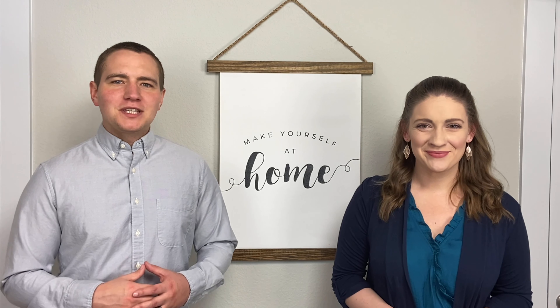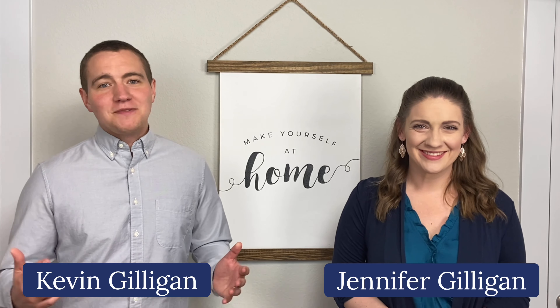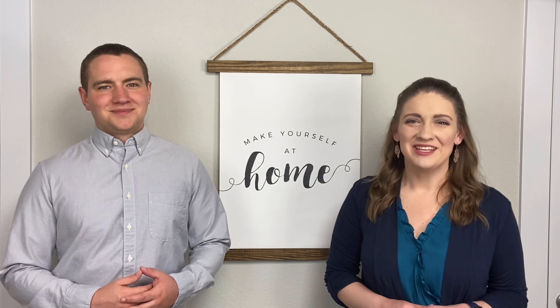Welcome to Day 2 of the Gilligan Group Home Seller Boot Camp: Home Staging Must Do's. I'm Kevin and I'm Jennifer. So pour yourself a fresh cup of coffee and join us for today's mini training. Today we're covering our top three home staging must do's.